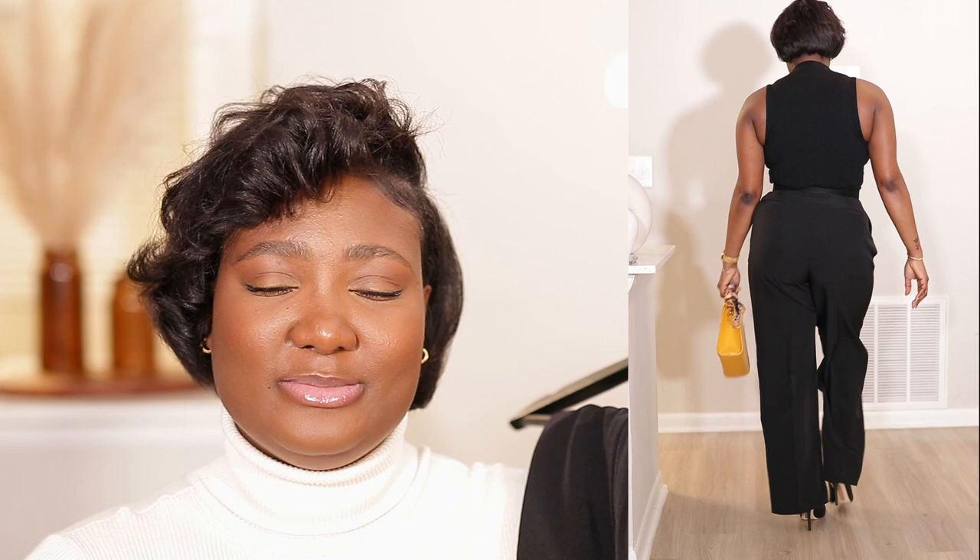I paired the pants with the same black mock neck shirt. I added a belt with a gold buckle to break up the all-black — the pants don't have belt loops, but I just cinched in my waist. The gold buckle helped separate the two blacks. I paired it with my black pumps and used a colorful bag for a pop of color.